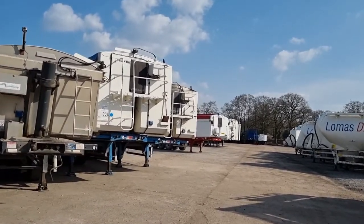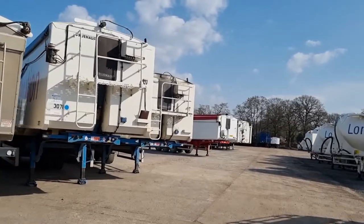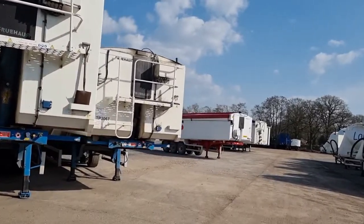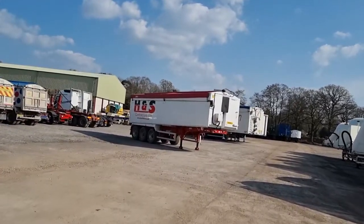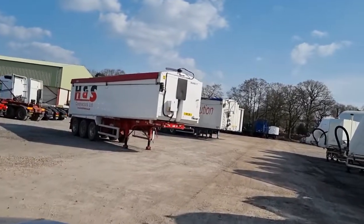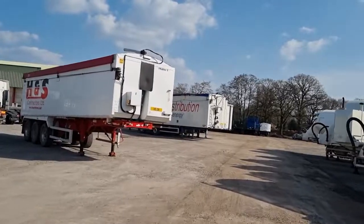We start with the tipping trailers — there are four tipping trailers here. We've left gaps for other equipment to arrive.